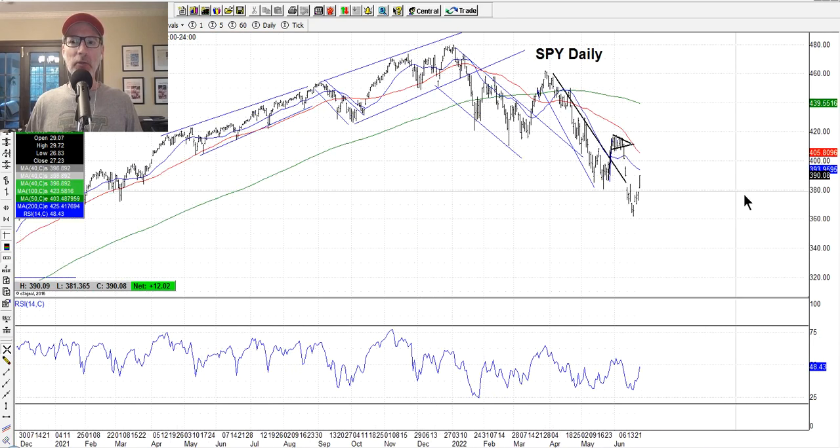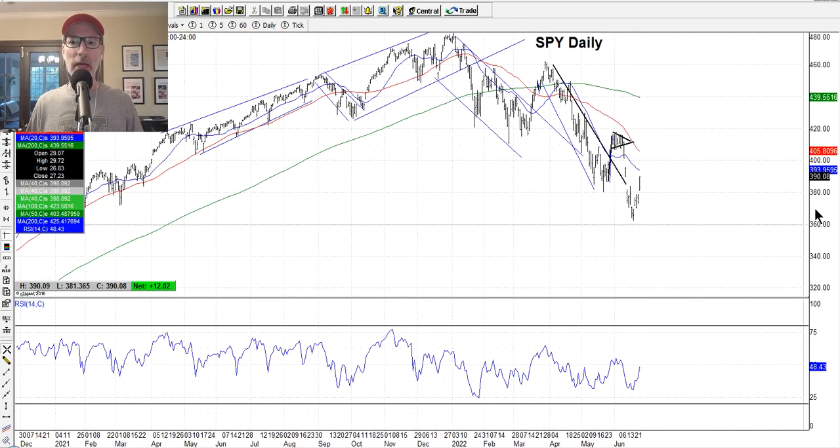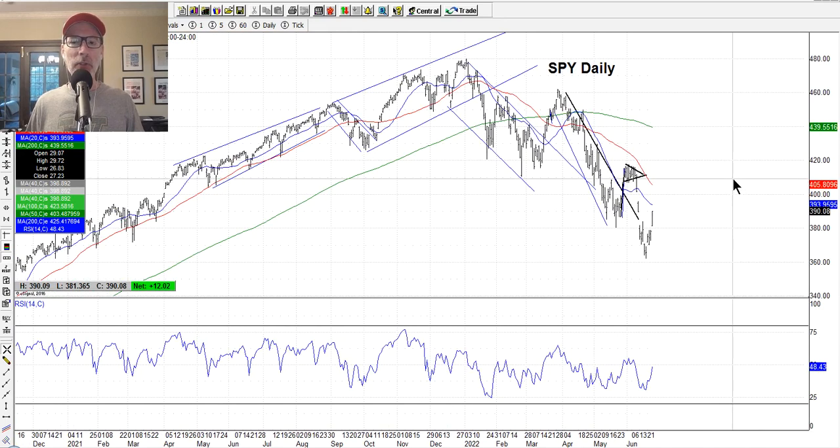We always start with the SPY, which is the exchange traded fund for the S&P 500. It trades just like a stock, very liquid, lots of volume, so it's a good indicator of how the overall market is performing. What you see in front of you are the actual charts I use. I mostly use a daily chart for a broader, longer-term view — about two years on screen. I use bar charts: daily open, high, low, close bars. I have three moving averages — a 20-day, a 50-day, and a 200-day simple moving average.